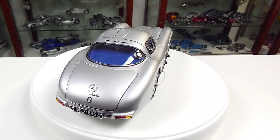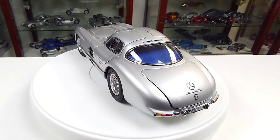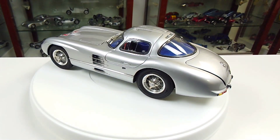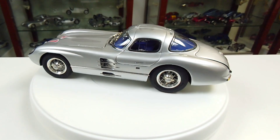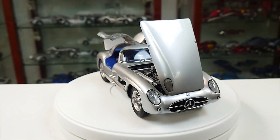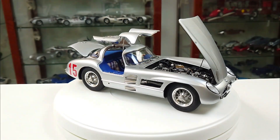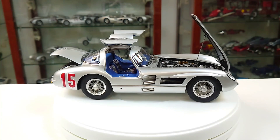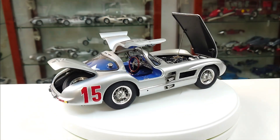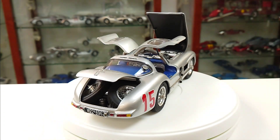Now let's come to the two racing versions of the Uhlenhaut Coupé, which are both based on the model with the blue interior, item number M243. The first is item number M244, which was driven by Rudolf Uhlenhaut himself at test drives for the Grand Prix in Sweden. The second race version is item number M245 with starting number 15, driven at the test drives for the Tourist Trophy in Ireland in 1955 by Earl Berge von Trips.